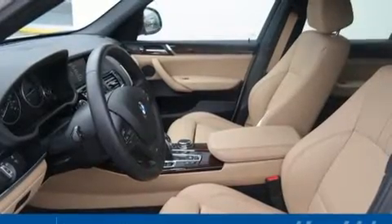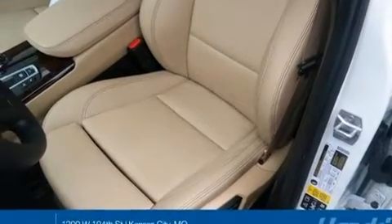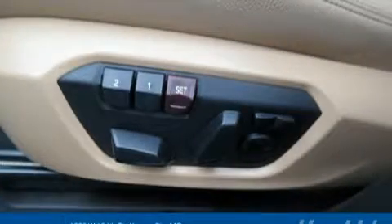BMW prioritized practicality, efficiency, and style by including a leather steering wheel, power moonroof, and seat memory.